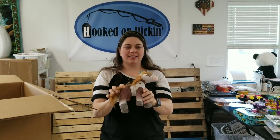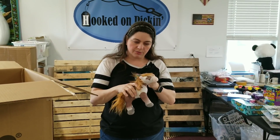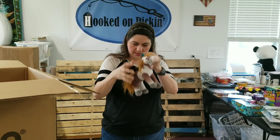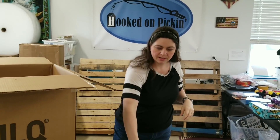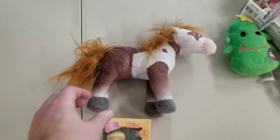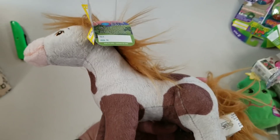This is cute — a little horsey, a boomerang from... I think it's Sofia the First, isn't it? Spirit something. DreamWorks Spirit. Must be a movie that I haven't seen yet. That's what happens when your kids get older — we don't watch it, we don't know the cartoon movies anymore.